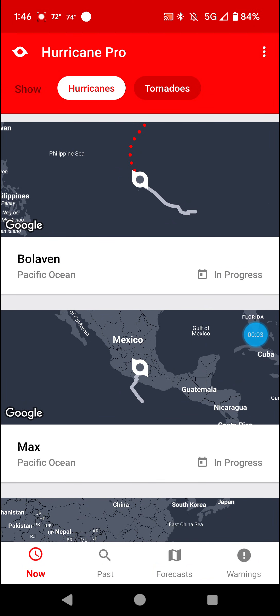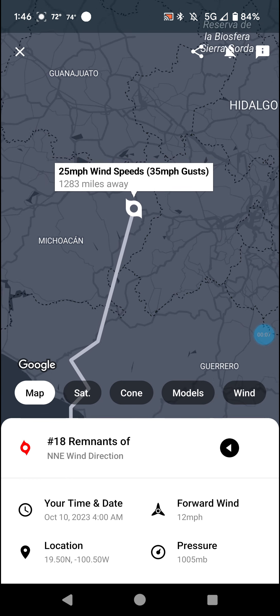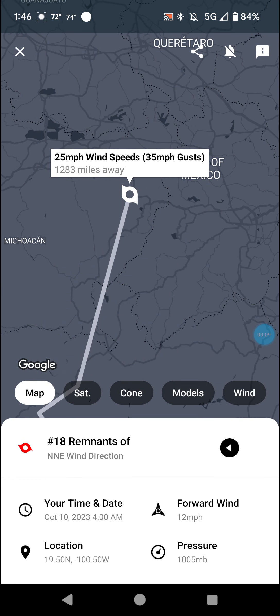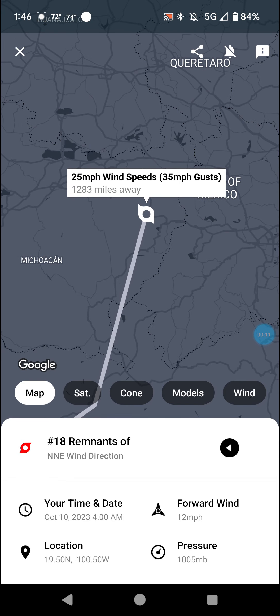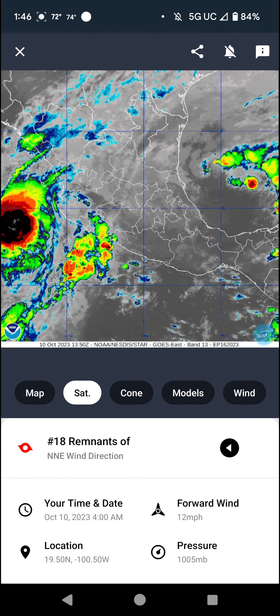Welcome back with an update on the tropics. Let's get started with Max — 25 mile an hour wind remnants as of 4am this morning. Max is done.